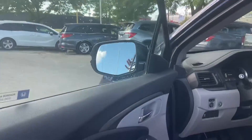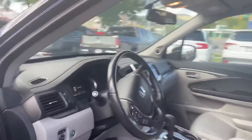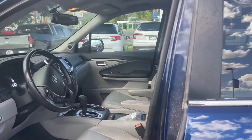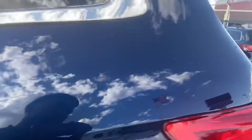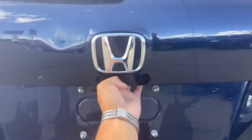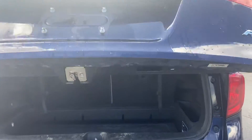The car has not been detailed, however it is still well-kept — no rips, no tears, anything like that. We do have a backup camera and we do have an automatic power lift gate.